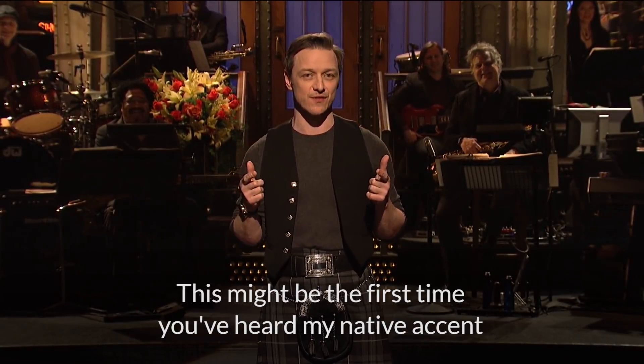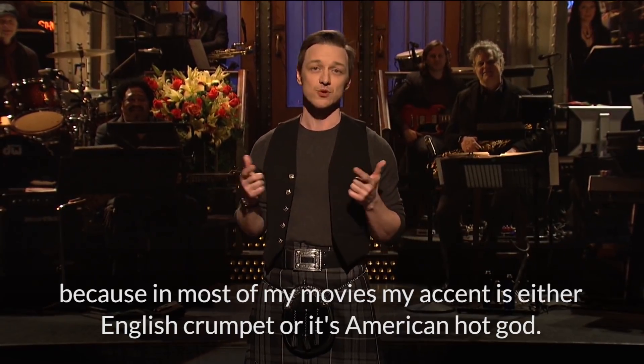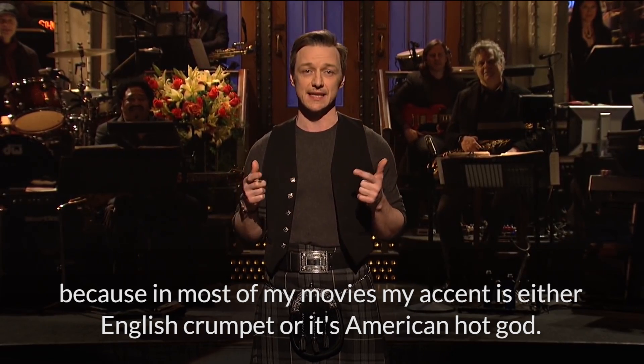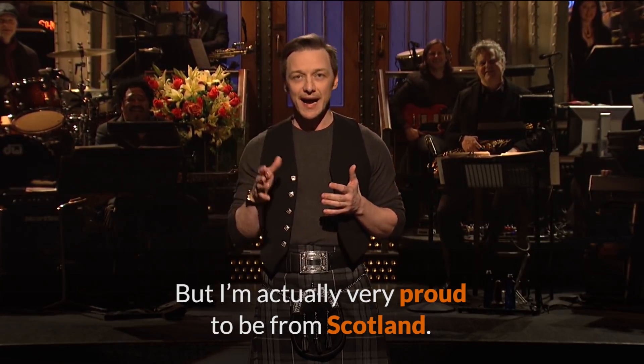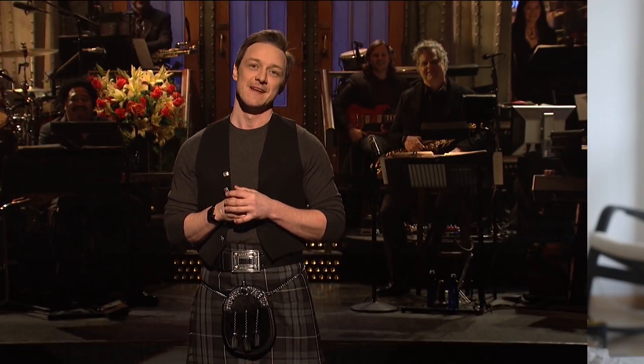Here's another example of the Glaswegian accent from James McAvoy. 'This might be the first time you've heard my native accent, because in most of my movies my accent is either English or American, but I'm actually very proud to be from Scotland.' Did you notice the way he said 'proud' and 'Scotland'? Rather than saying 'proud' with that 'owl' sound, he said 'proud', and he said 'Scotland', not 'Scotland'. Those vowel sounds are very different.